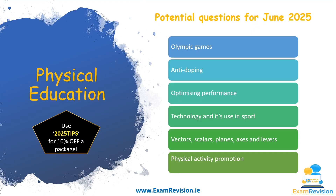Looking at June 2025 LCPE, these are some potential questions. The Olympic Games may feature given it's the year following the Olympics, so be knowledgeable about Irish athlete success in Paris. Anti-doping comes up a lot — some famous football players have been caught in doping scandals recently. Anything to do with optimizing performance — training, diet, nutrition, psychological preparation — is a very common question.